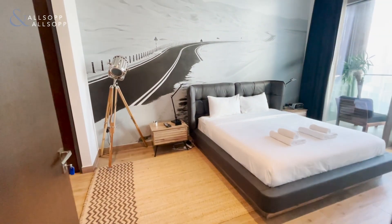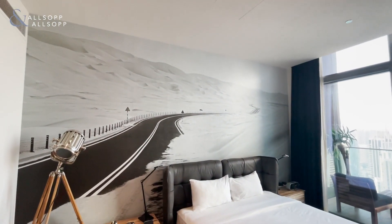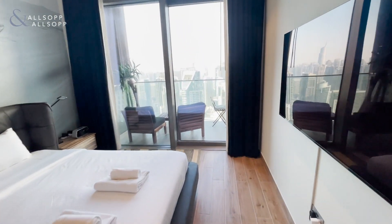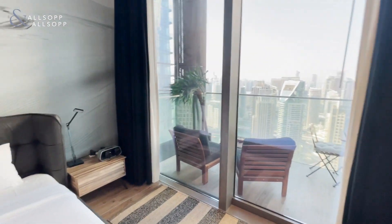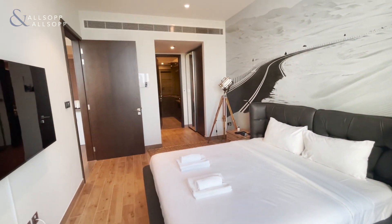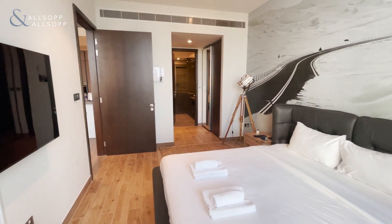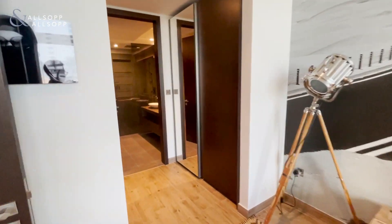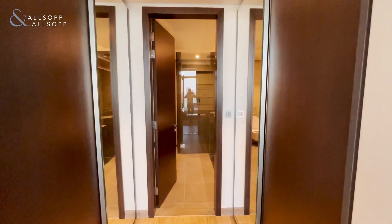Walking on through into the master bedroom — large bedroom with ensuite bathroom and access to the balcony. Fitted wardrobes.